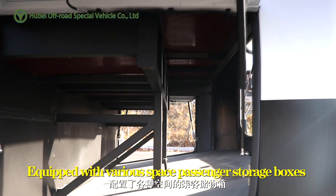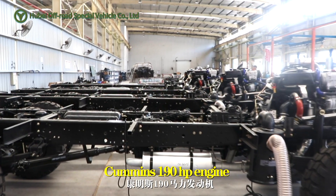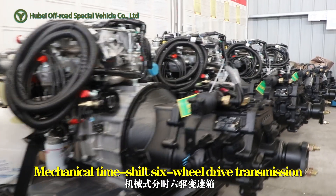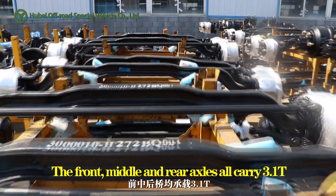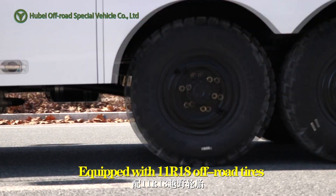Equipped with various passenger storage boxes, a Comet 190hp engine, and a mechanical time-phased six-wheel drive transmission. The front, middle, and rear axles all carry 3.1 tons each. Equipped with 11 or 18 off-road tires.